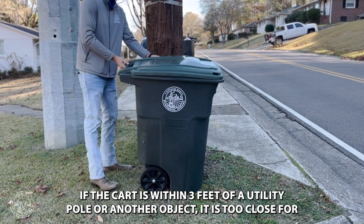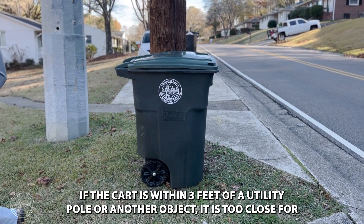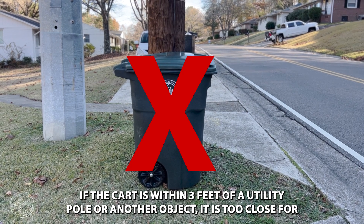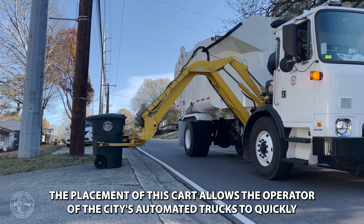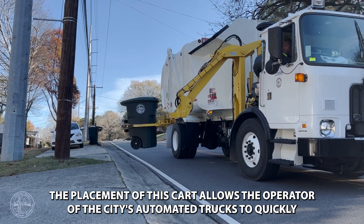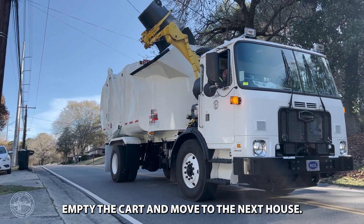If the cart is within three feet of a utility pole or another object, it is too close for the automated truck to pick it up. The placement of this cart allows the operator of the city's automated trucks to quickly empty the cart and move to the next house.